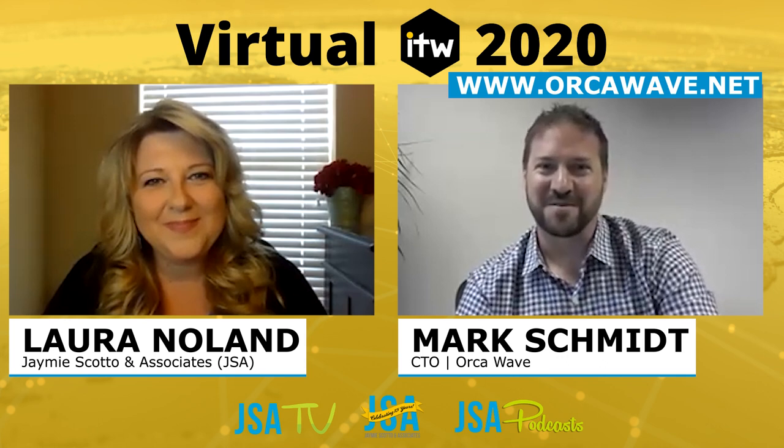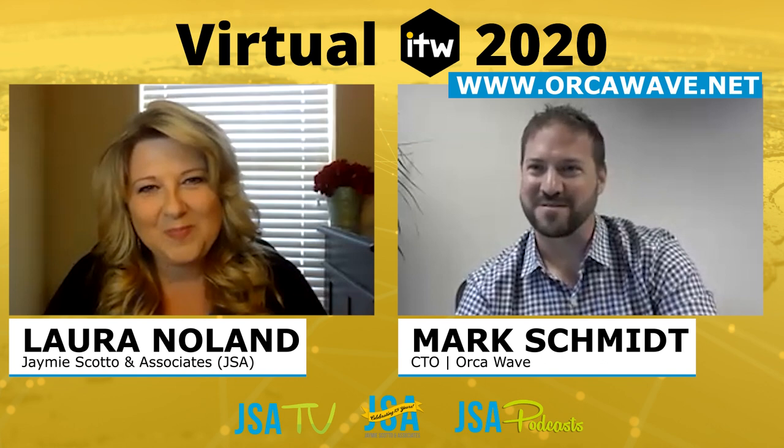Where can our viewers go to learn more about OrcaWave? You can find us at orcawave.net on the web. We're also going to be presenting at ITW — feel free to reach out. Our salespeople are standing by, and I'd be happy to talk to anybody personally if you've got technical questions. I don't usually talk to a lot of sales folks, so it's always nice to have that one-on-one interaction.